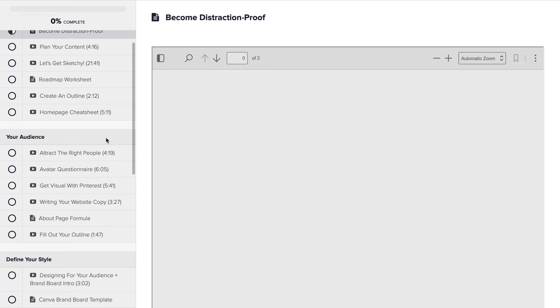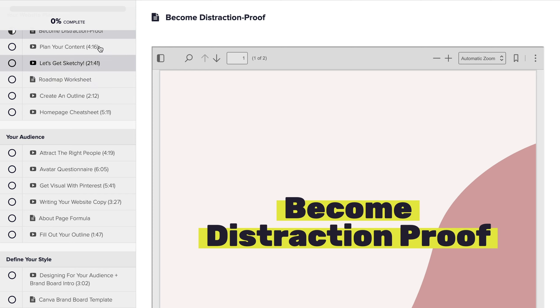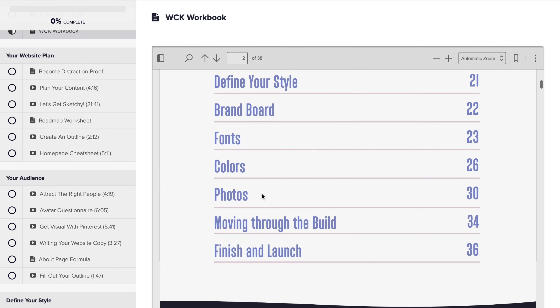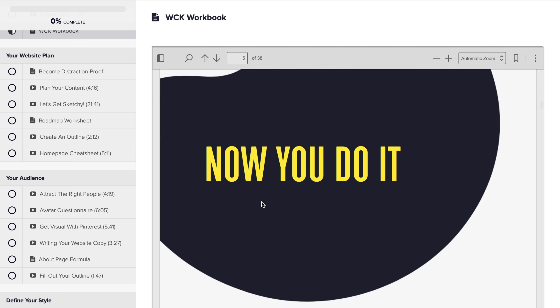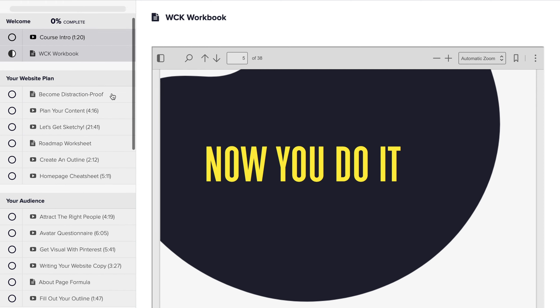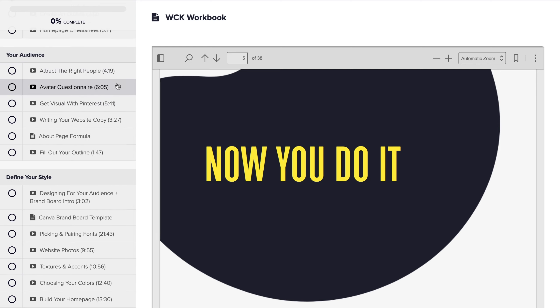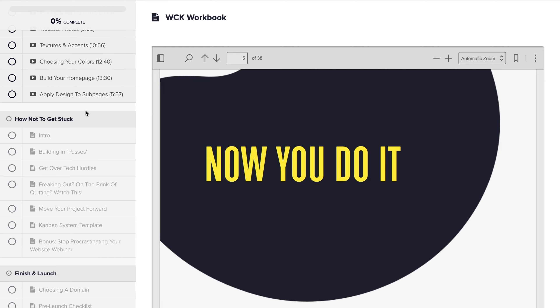We also have some fun bonuses, like becoming distraction-proof and more. These exercises are very actionable — there are prompts throughout the entire course with a screen that says 'Now you do it.' It's built as a system you can follow for your own website, or go back through every time you're designing a website for someone else. Even if you're a total newbie, pause and do the exercise, then come back and do the next step. We tried to make the trainings as digestible as possible — most videos are between five and ten minutes, some much less, to help you spend more time building and acting on what you're learning.